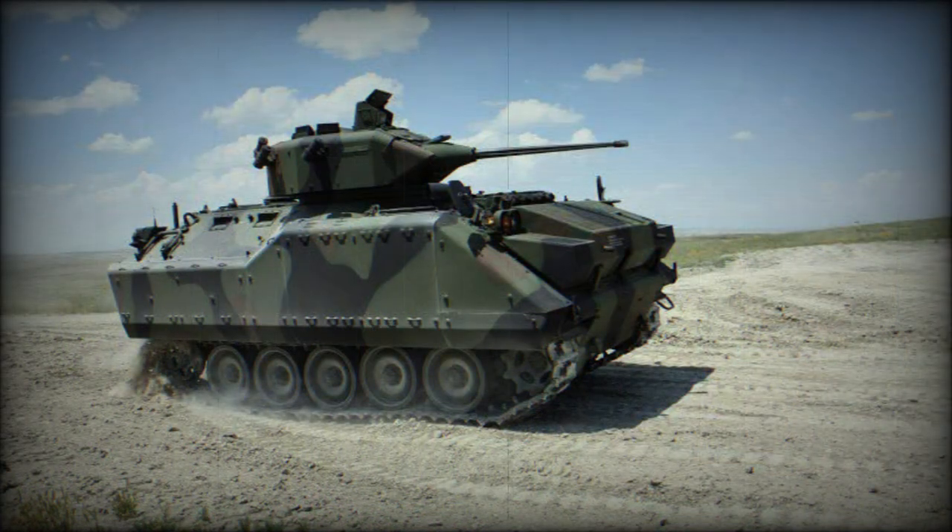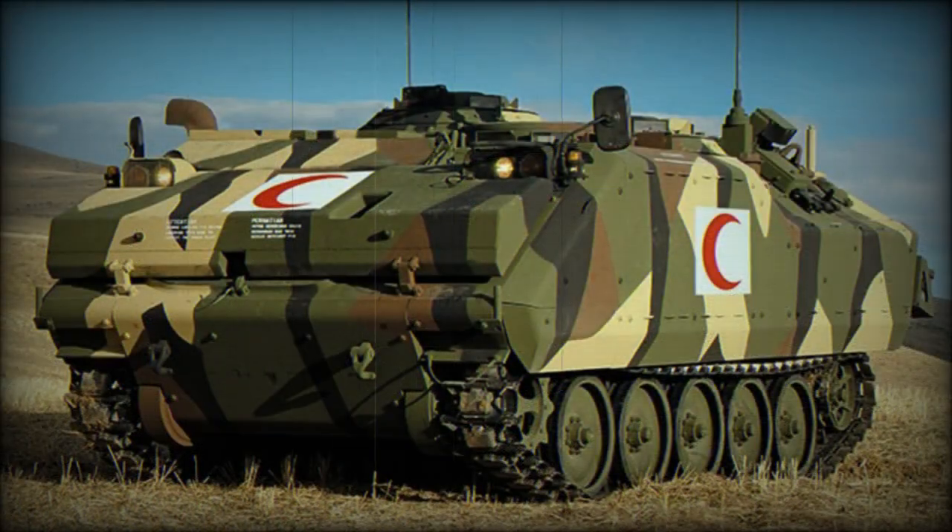Undeterred, FMC continued its work and the product came to be known as the Armored Infantry Fighting Vehicle (AIFV), essentially serving as an improved, modernized form of the original 1960s offering. The vehicle then found operators from Bahrain to the United Arab Emirates, with several thousand having been produced to date, including 2,249 licensed local examples from Turkey alone.